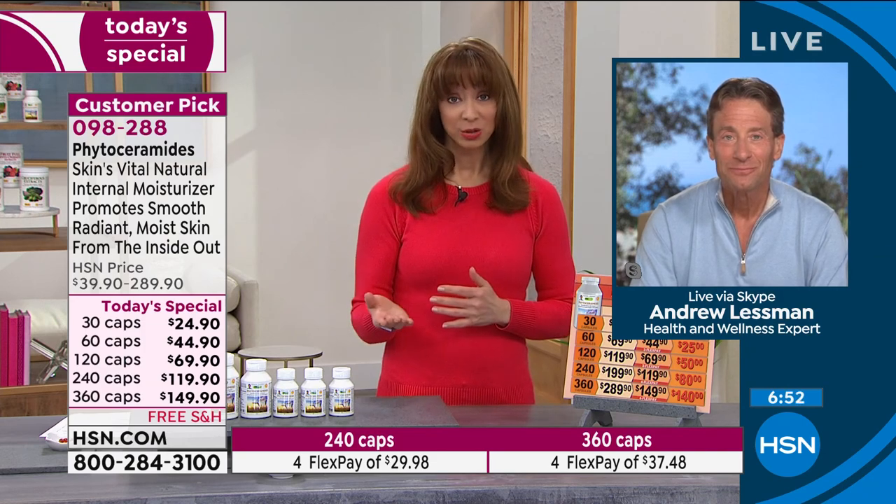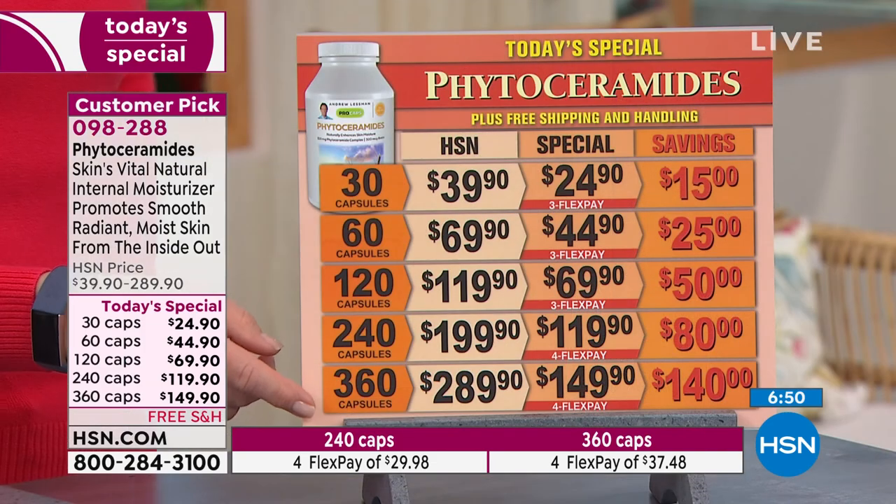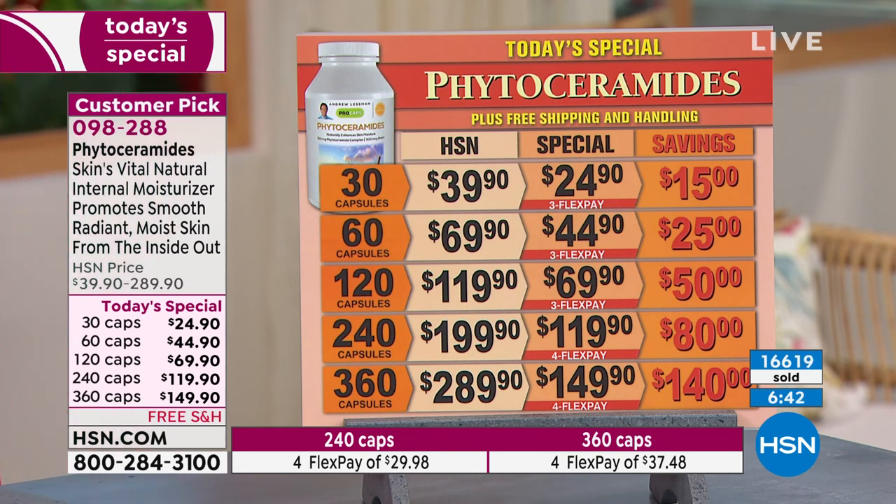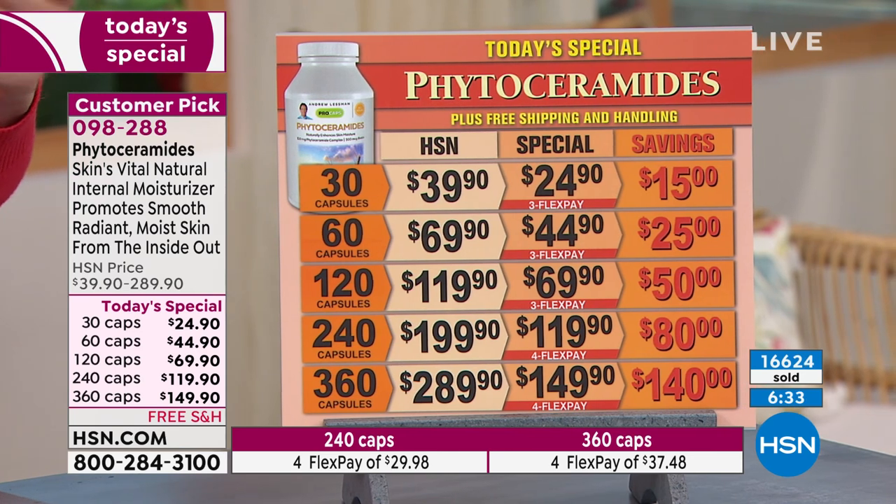But remember, it's today and today only for this price. And especially when we get into that larger size, I know you're going to rely on this like I do. Because I take so many of Andrew's products, that's when I really realized I ran out. I'm always washing my hands and Lord knows, especially more this last year. I thought, gosh, why are my hands so rough? Why are my cuticles kind of raggedy? Because I haven't had a manicure since this whole thing happened.